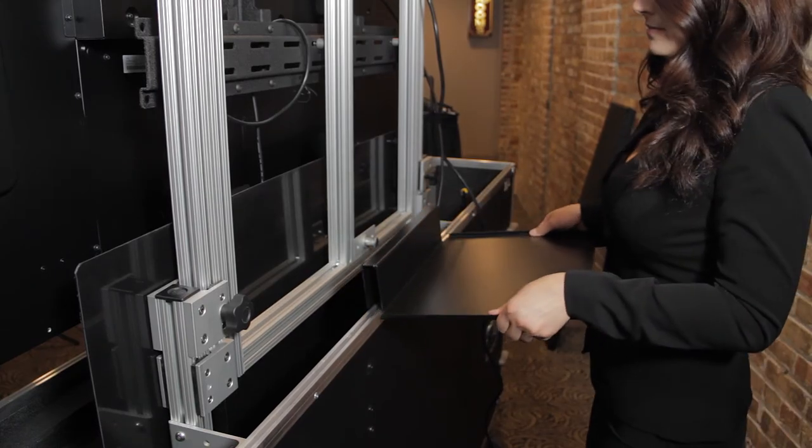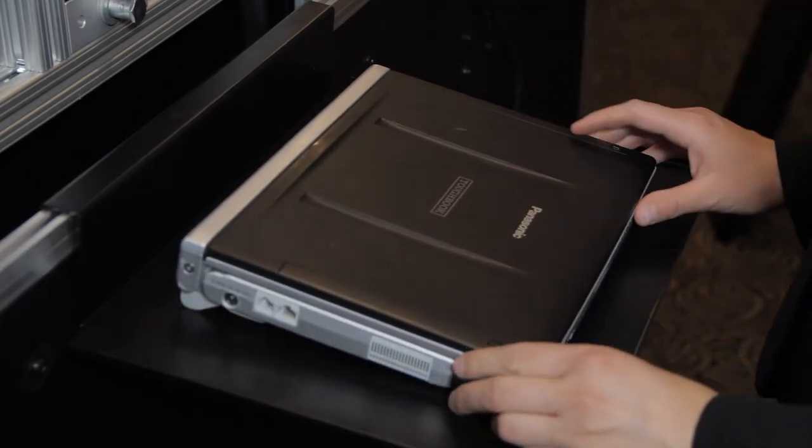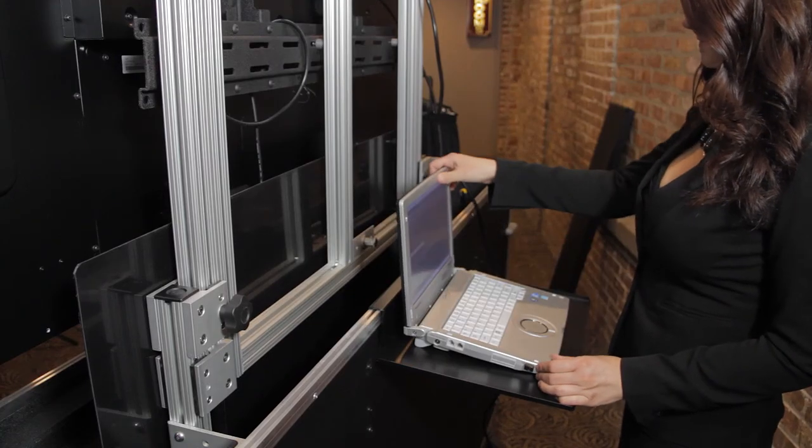You can add an equipment shelf that easily slides onto the lip of the Easy Lift or Roto Lift cases to hold a laptop or other related presentation items.